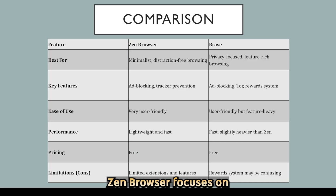Now, let's compare them side by side. Zen Browser focuses on simplicity, minimalism, and distraction-free privacy, making it perfect for users who want a clean and lightweight browsing experience. Brave offers more robust privacy features, speed, and optional rewards for users who enjoy gamified browsing.